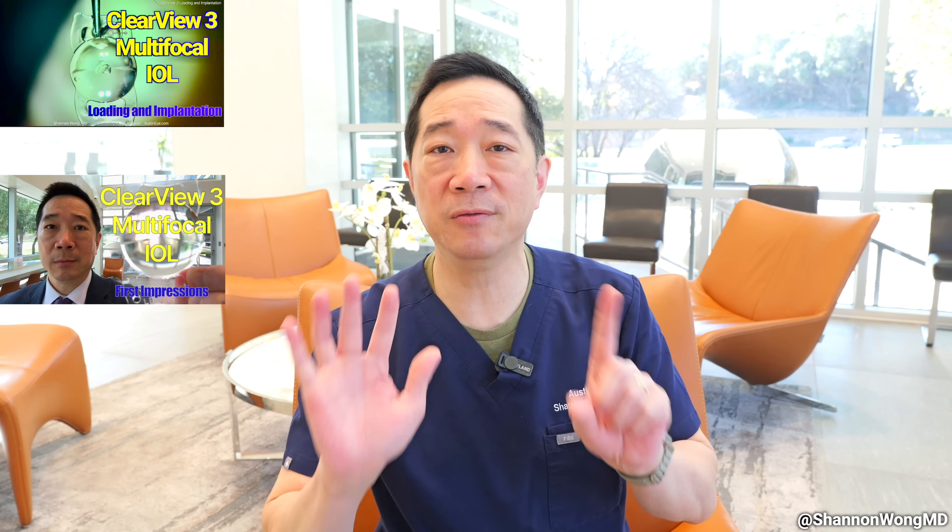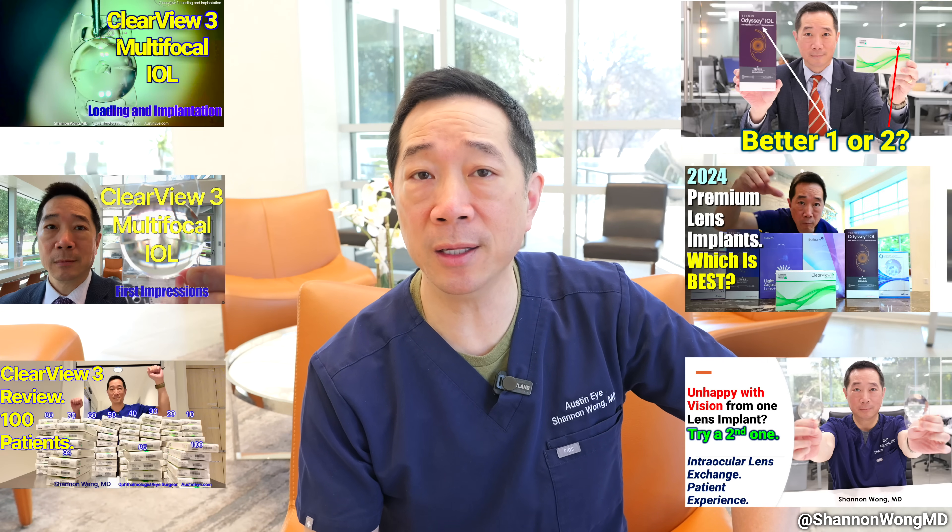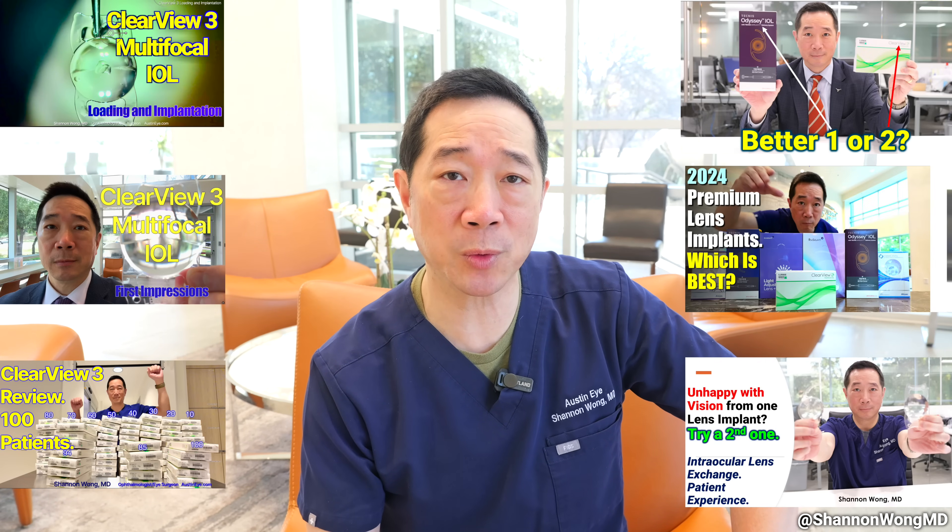In 2024, I published six videos about the early success and enthusiasm that many of our patients were experiencing with their vision with the Clearview 3 lens. And then subsequently, I published a few videos showing that some patients were actually becoming dissatisfied with their quality of vision with the Clearview 3 lens.